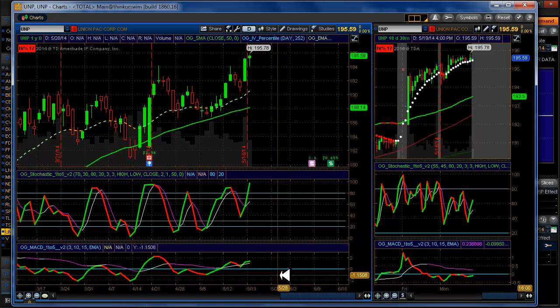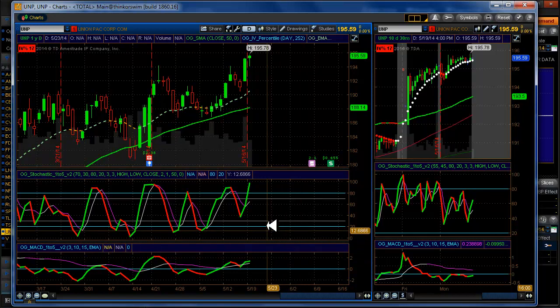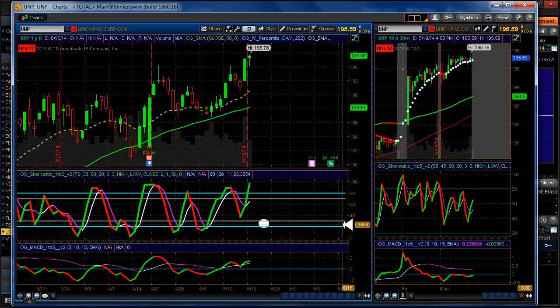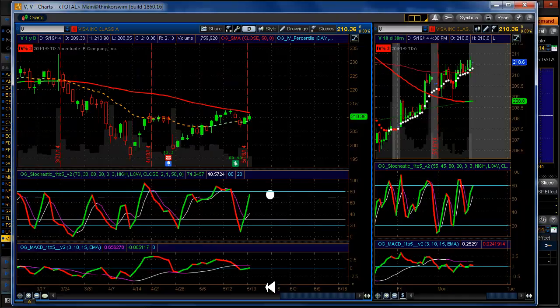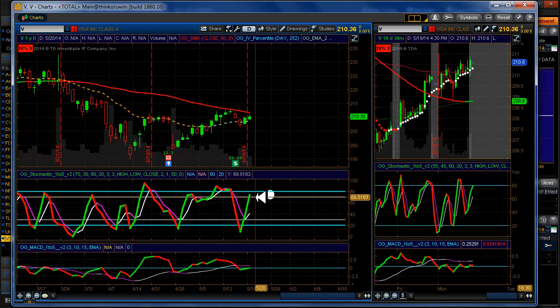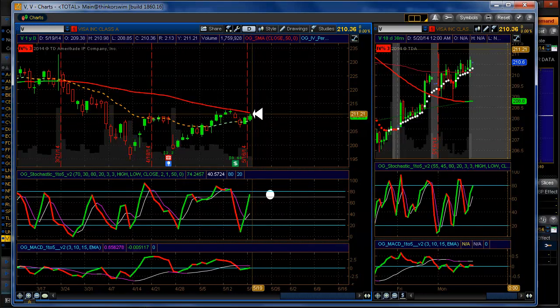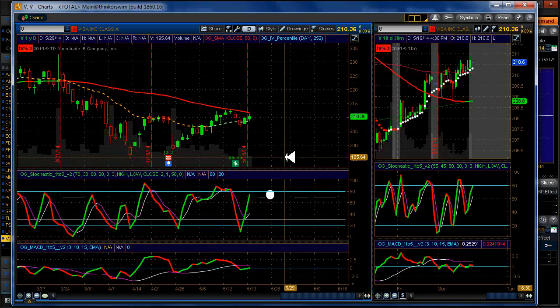UNP — Union Pacific — is making a very strong move here, and we're looking for a move down. Last but definitely not least is Visa. Visa is in setup territory for a bear call. And that, in a nutshell, is that. That's it for today — thank you very much for watching, have a great day and happy trading.